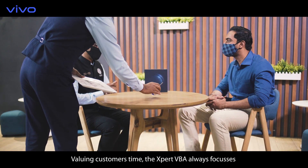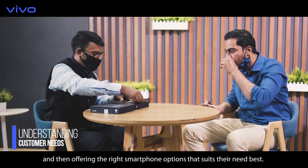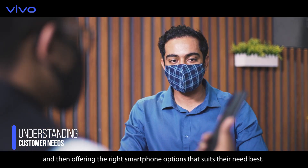Valuing customers' time, the expert VBA always focuses on understanding the needs of the customers and then offering the right smartphone options that suit their needs best.